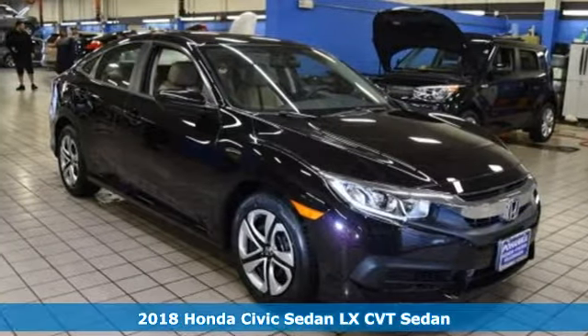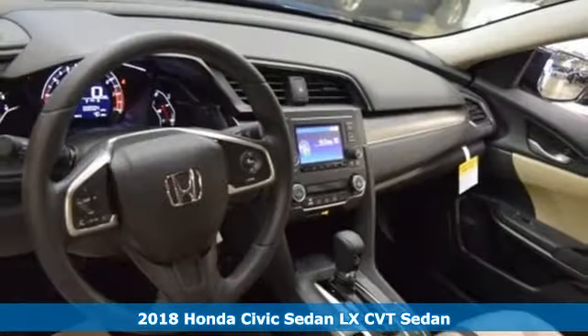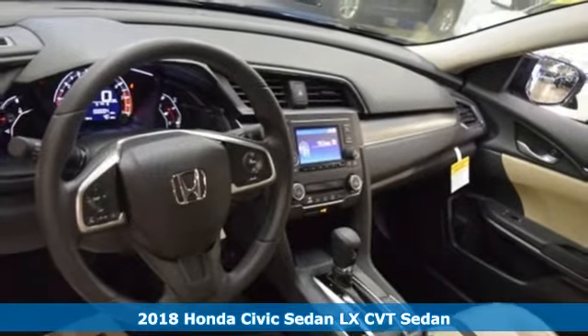It's a 2018 Honda Civic Sedan. Every Honda is designed with the driver in mind.